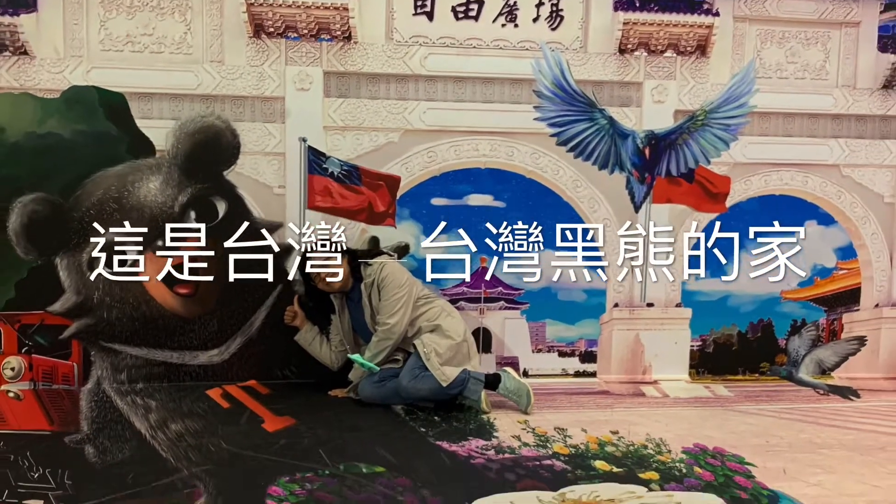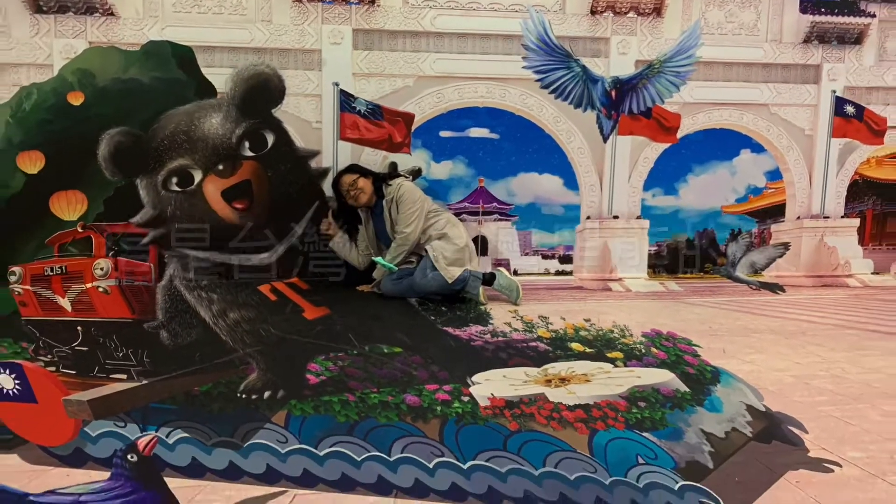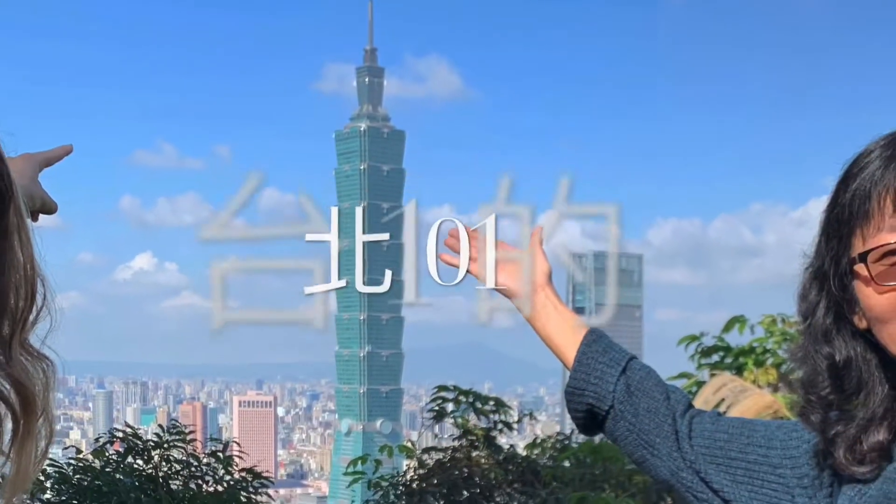Hi, this is Joy Chen, the CJCU tour guide. This is Taiwan, home to the Formosan Black Bear and Taipei 101.